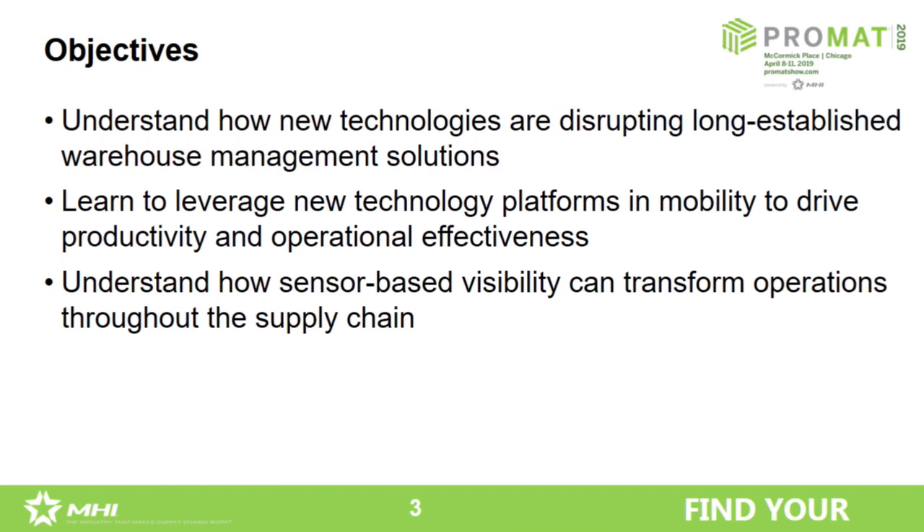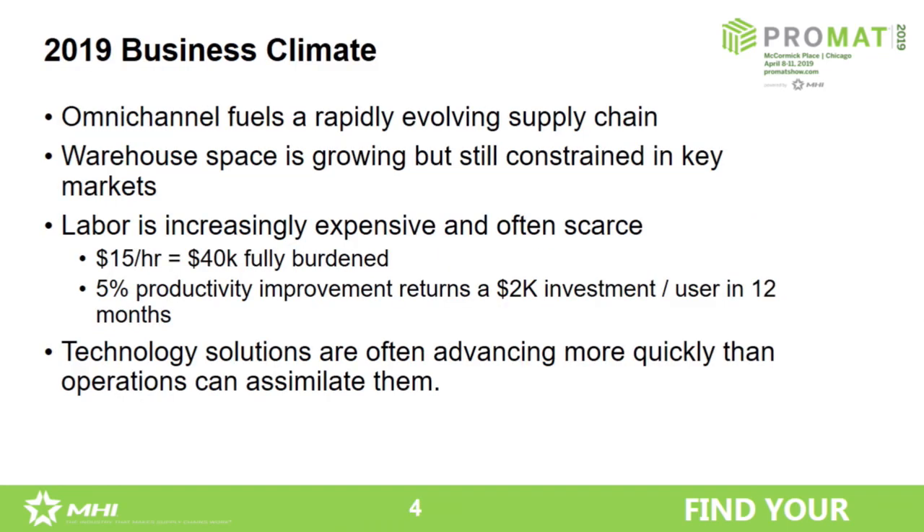I'm going to talk about sensor-based visibility. I've talked about this for a couple of years now at ProMat and Modex — this idea that we can move from glimpses of reality, which is a barcode scan, to constant visibility. I'm using sensors, sensing the physical world directly, analyzing that data, and taking action based on it. We'll address that as well, along with a little bit about the current business climate.